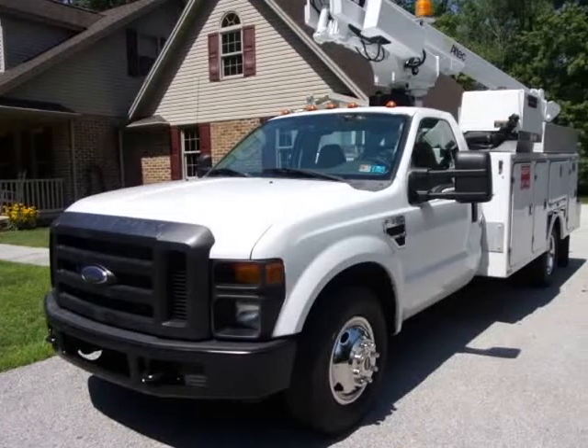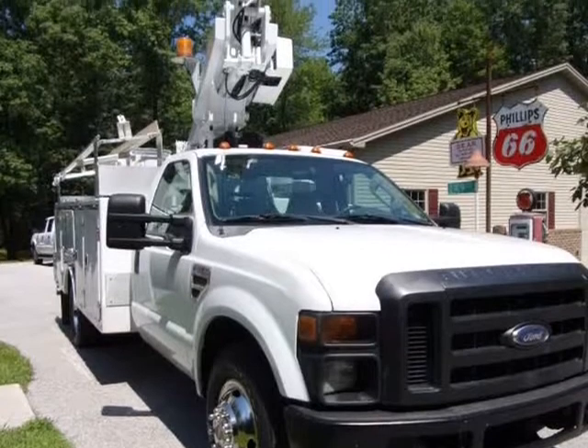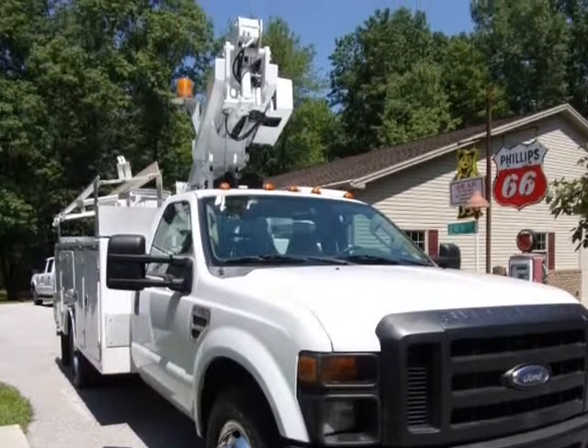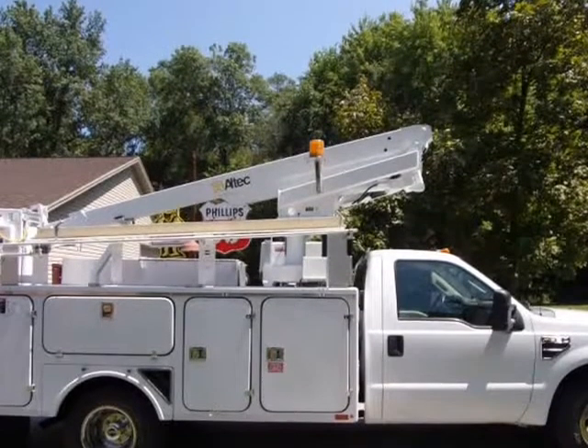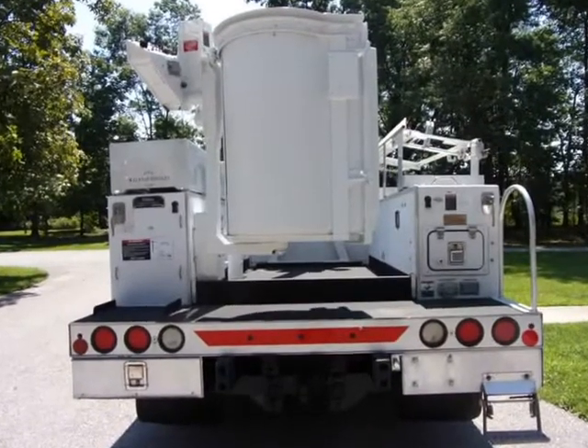This 2008 Ford Super Duty F-350 DRW is brought to you by RACI Auto Sales. All RACI Auto Sales Inc. bucket trucks come with new pre-sale inspection and new OSHA certified boom inspection, refurbished and very clean.